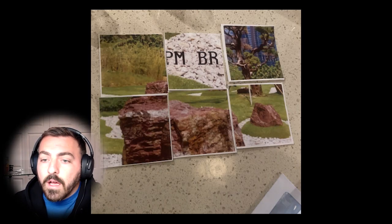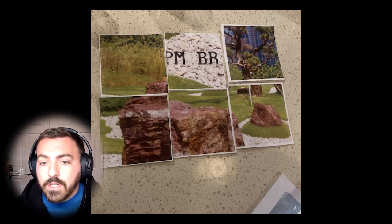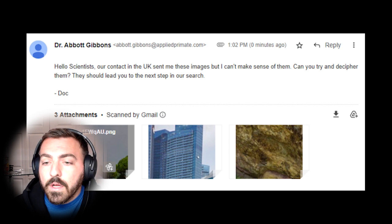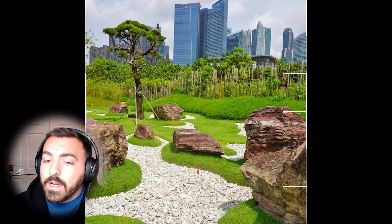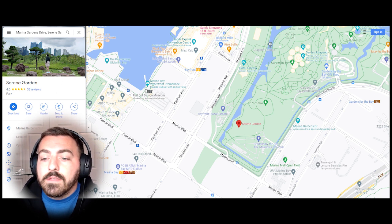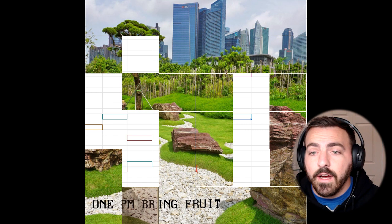For the third fragment, they were also given an envelope containing several images. At the same time, every single person was actually given an email that had more pictures within it. With everyone's collective brain power, we were able to assemble all the different images and discover that it was the Serene Gardens in Singapore — and that was where we needed to meet up next, at this location, to hand off a fruit, which was a banana.